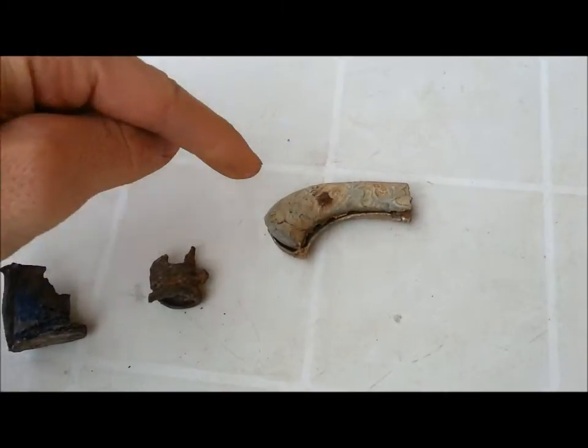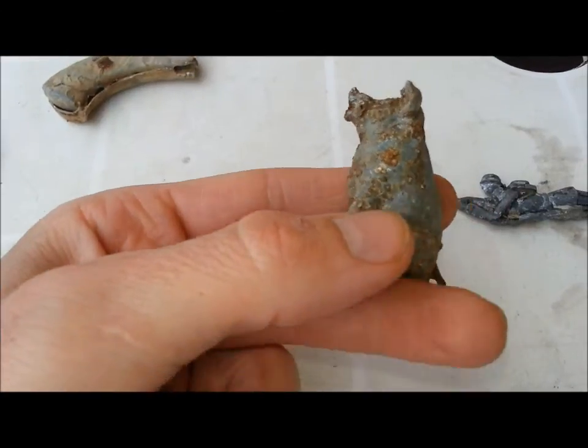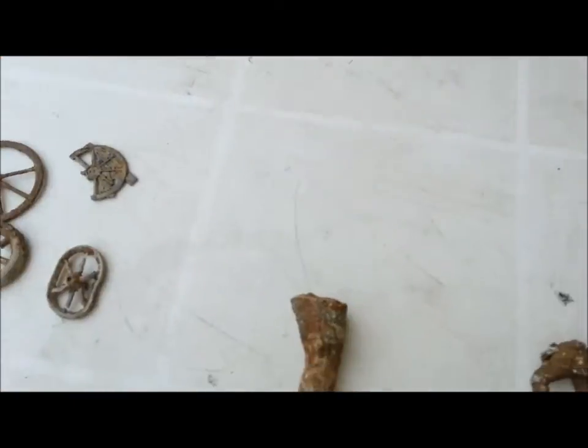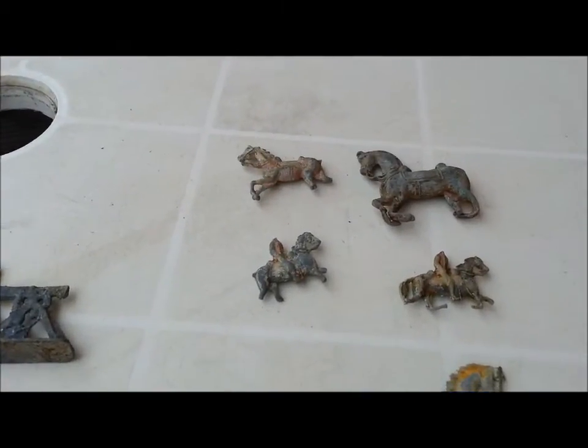I also have a pig figure, and then I have two legs. And then there are soldiers and horses.